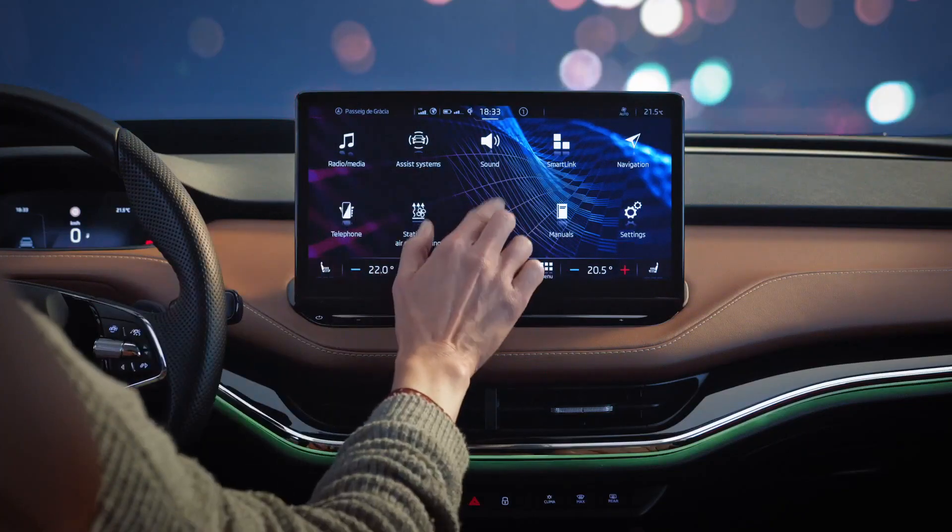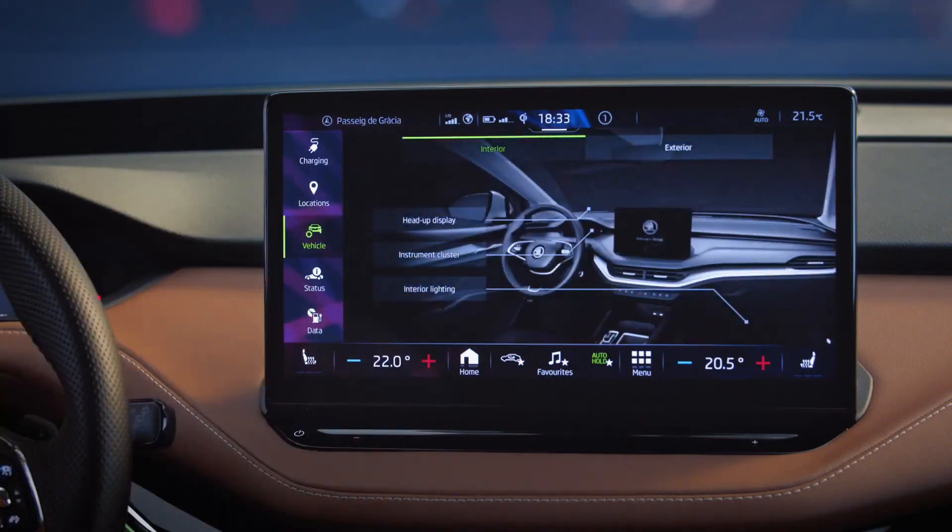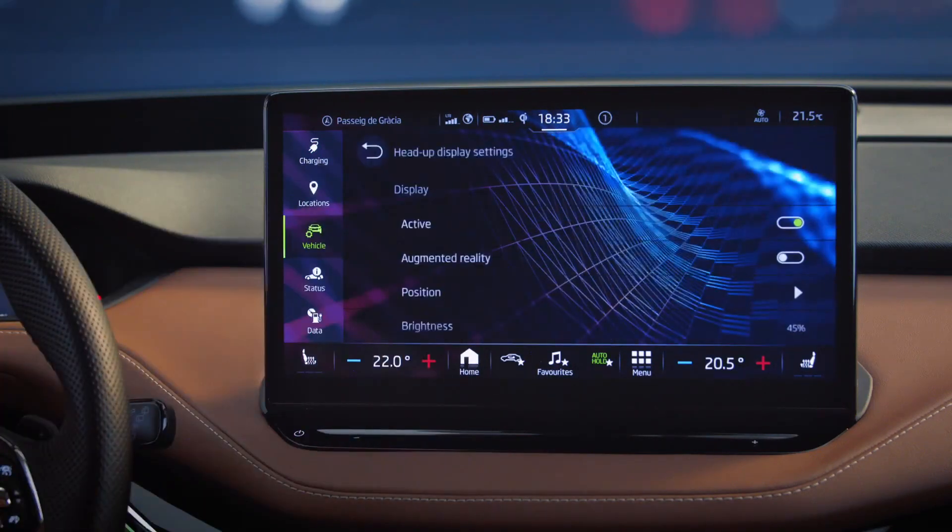To adjust what you see, tap Vehicle on your menu screen, then select Interior and Head-Up Display. Makes sense.